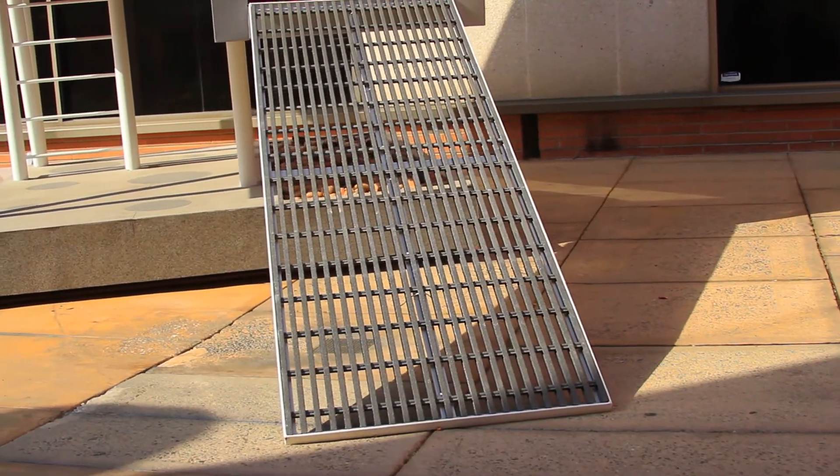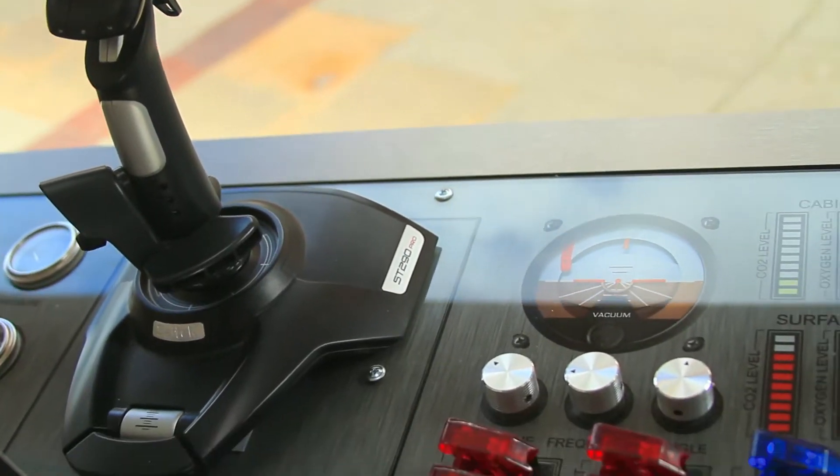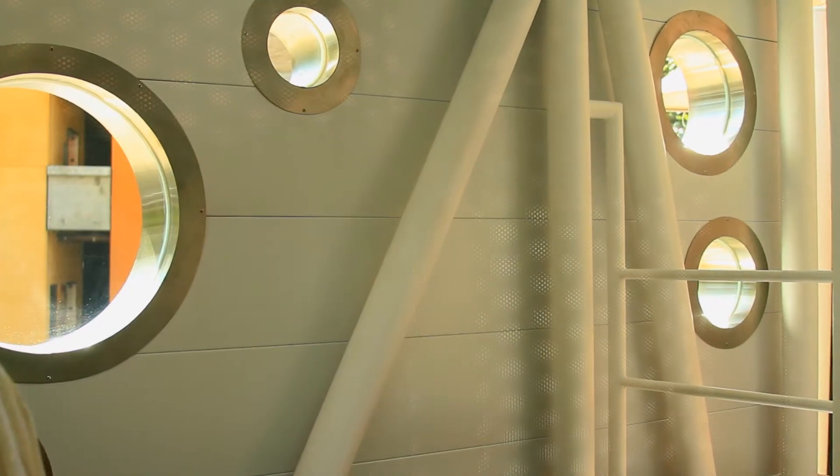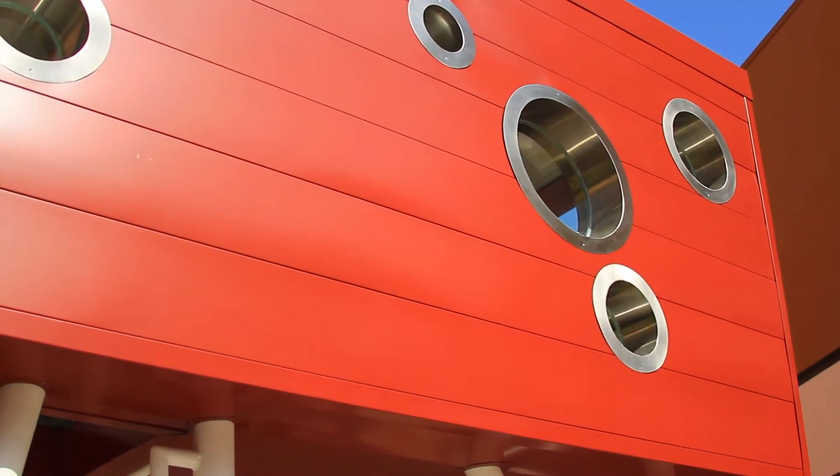As the Lunar Explorer touches down, young astronauts cautiously measure the atmospheric conditions through their control panel. Their ship is in good condition and landed in a safe area. Before venturing out, they survey the surface by peering through windows that pierce the Lunar Explorer's protective skin.